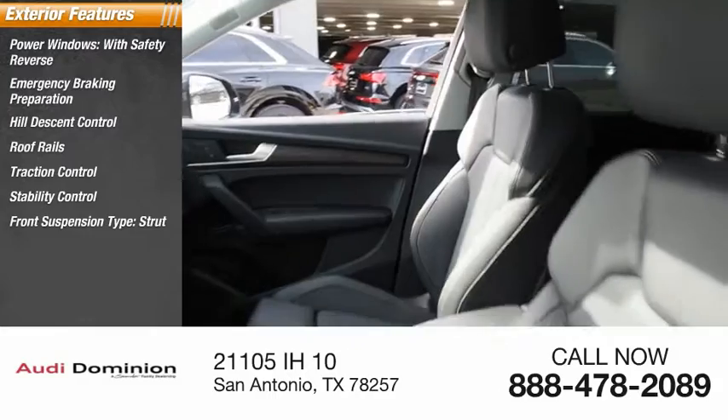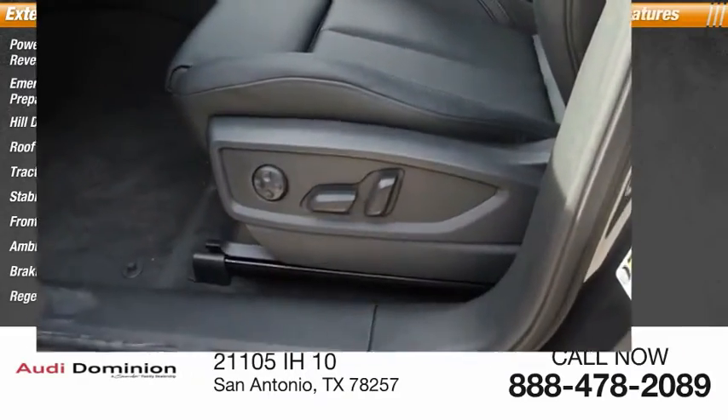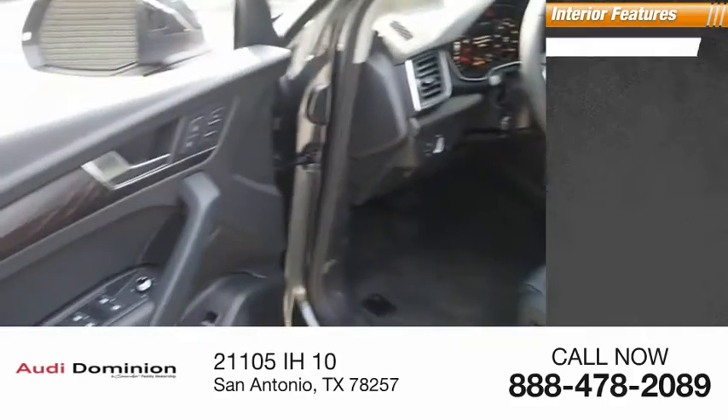Front suspension type: strut. Additional features include ambient lighting, braking assist, regenerative braking system, and autonomous braking.